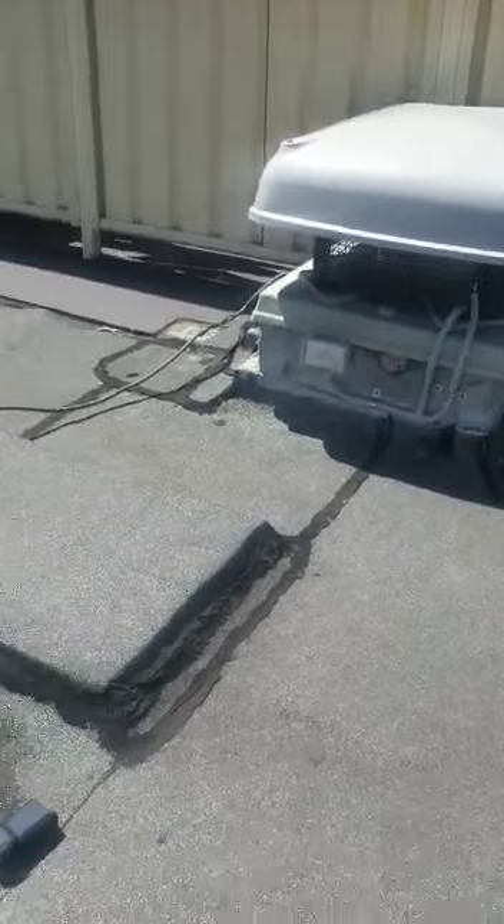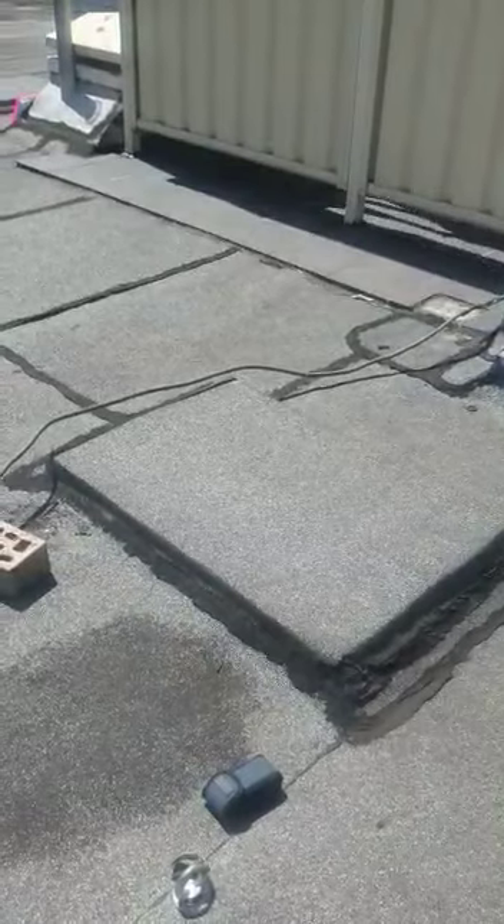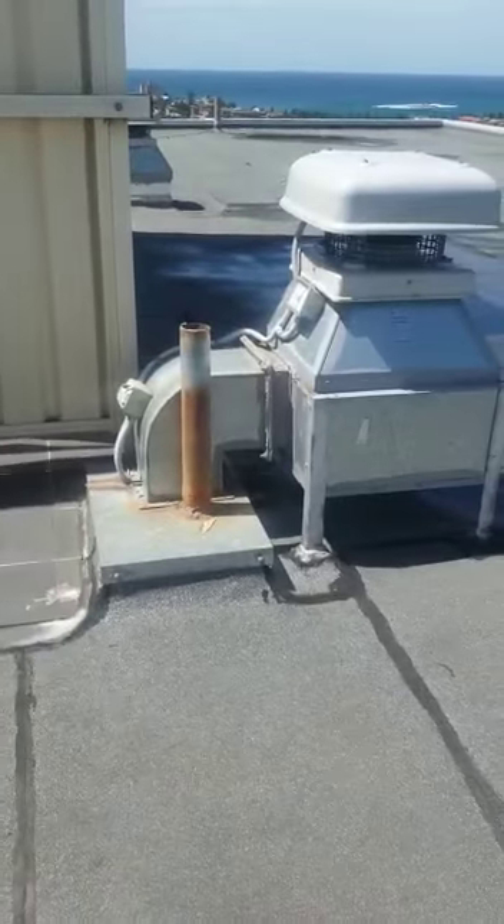Exhaust fan. There appears to be a former plinth covered over. At some point, someone has oversealed the laps of the torch-on membrane.